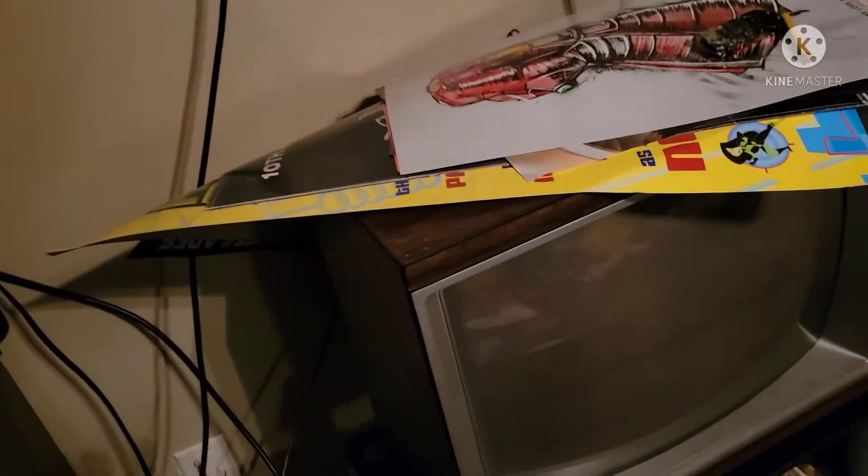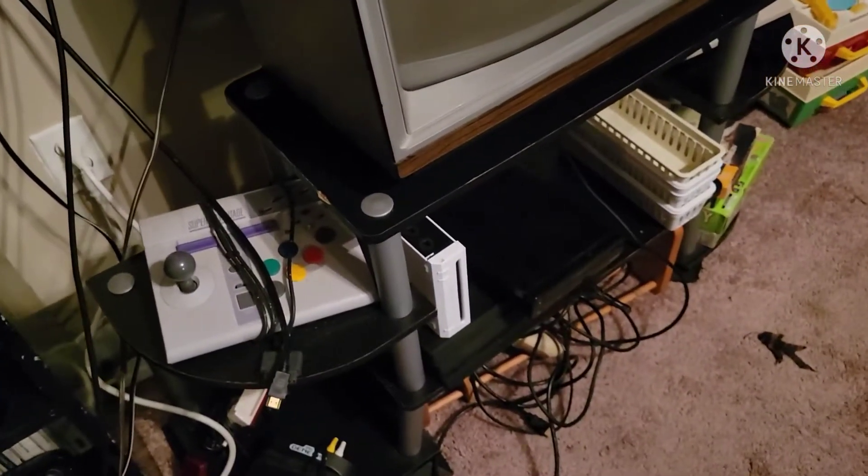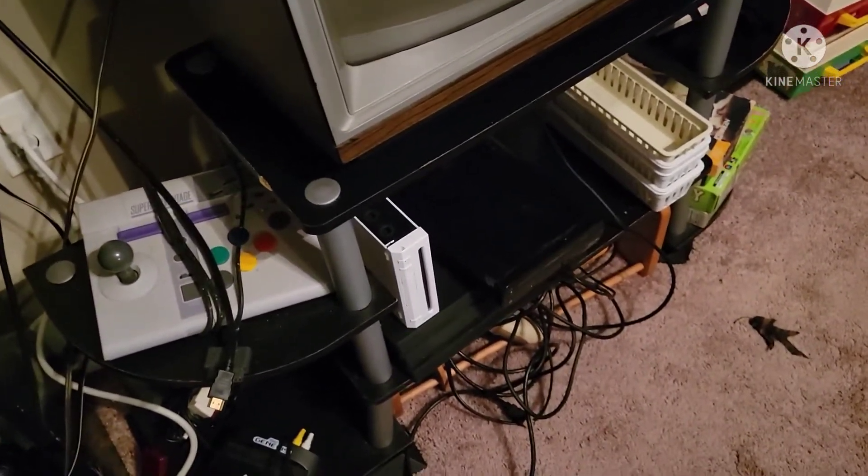Here is my beautiful wood panel gaming TV. Old school — I love it. Down there are some modern consoles: a Wii, Wii U, and a PS4.